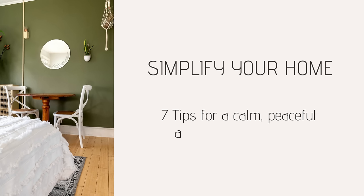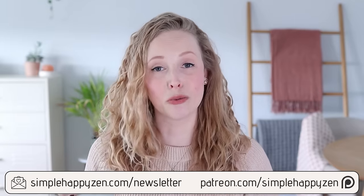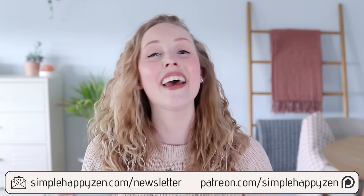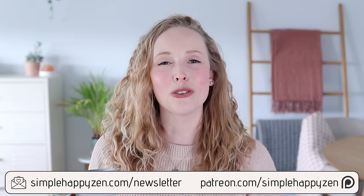Today I'm sharing seven tips for creating a calm, peaceful and clutter-free home. I talk a lot about minimalism and decluttering on this channel, but the tips in today's video will be helpful for anyone who's watching. Whether you are into minimalism or not, these are things that can help you to really simplify your spaces and create a home environment that's peaceful, calming and relaxing to be in.